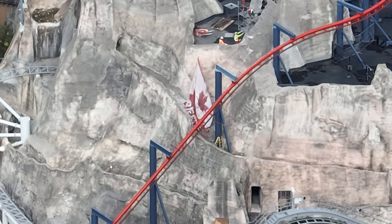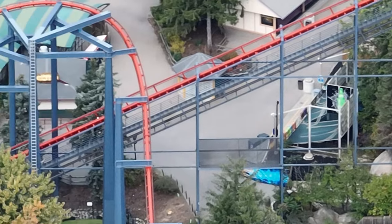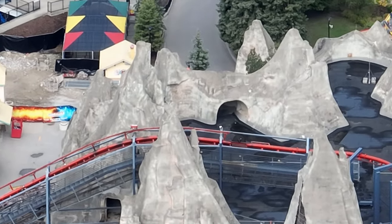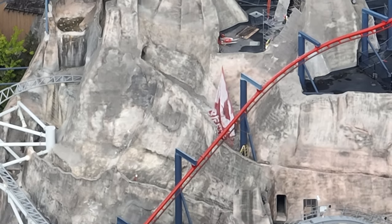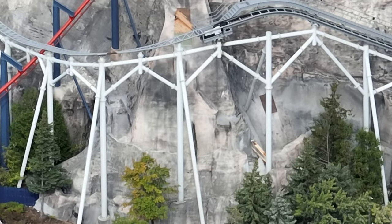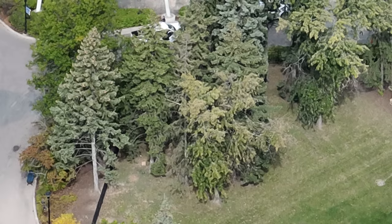While it might look like we are significantly far behind, we are nearing around the 50% mark on footings. When they do start erecting this coaster it is going to go up fast. If I had to make an uneducated guess — and please do not hold me to this — they could potentially have this coaster erected from start to finish in a three to four week period.